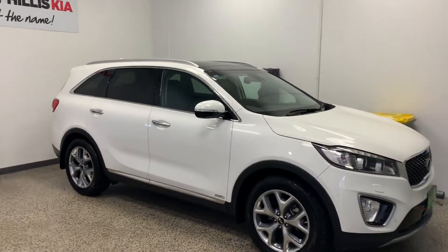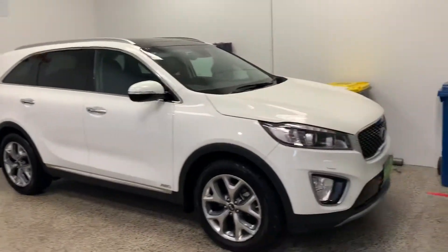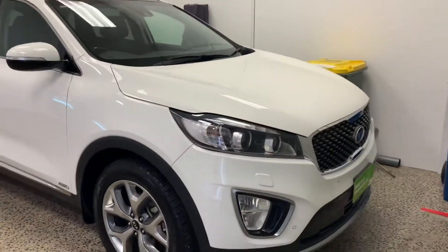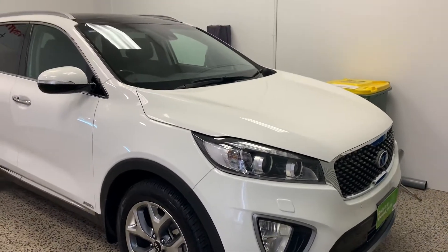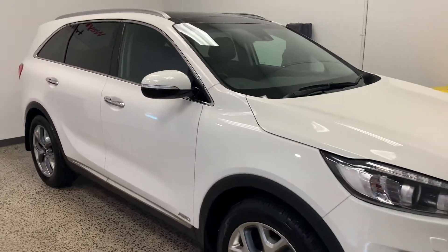Hey Kath and Matt, it's Matt here from Waynefellis Kia. Just going to shoot the Kia Sorento Platinum — hopefully this is the car for you guys. I'll see Matt tomorrow nice and early; she's all washed and clean and ready to roll.